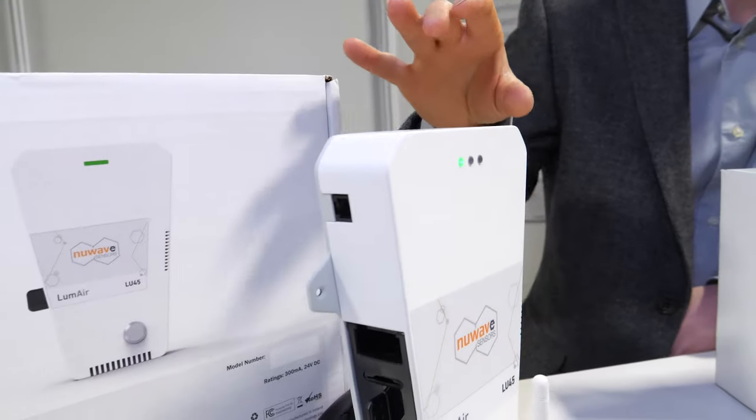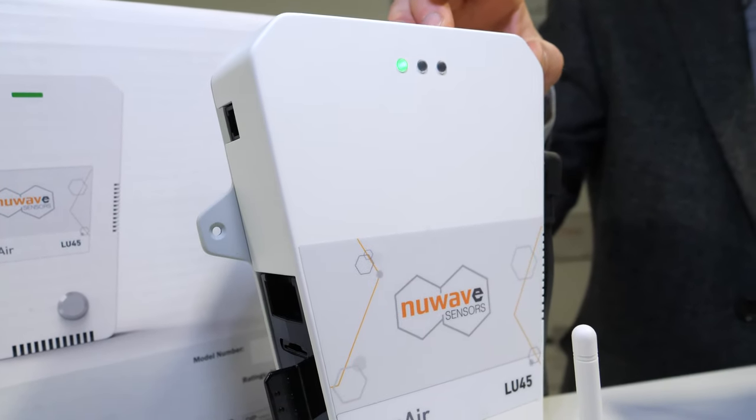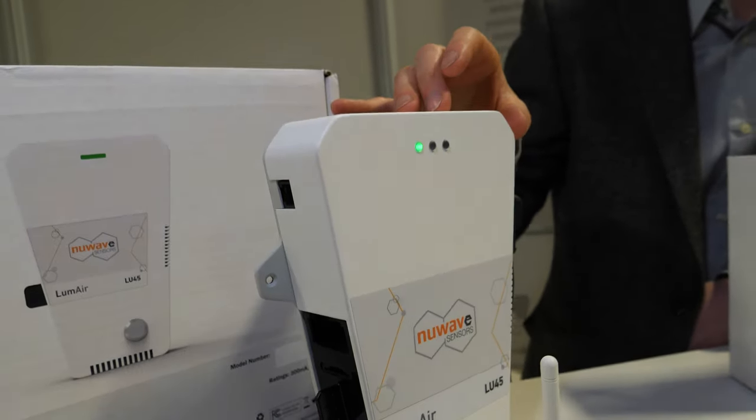We do everything from the hardware side. Pricing starts at 3,000 euros depending on the model. The Legionella unit in particular is selling fast because it's becoming more and more regulated — companies have to show they're doing everything possible in that area. It's starting to come into the US, New York, and other countries around the world. Indoor air quality is a real hot topic right now.